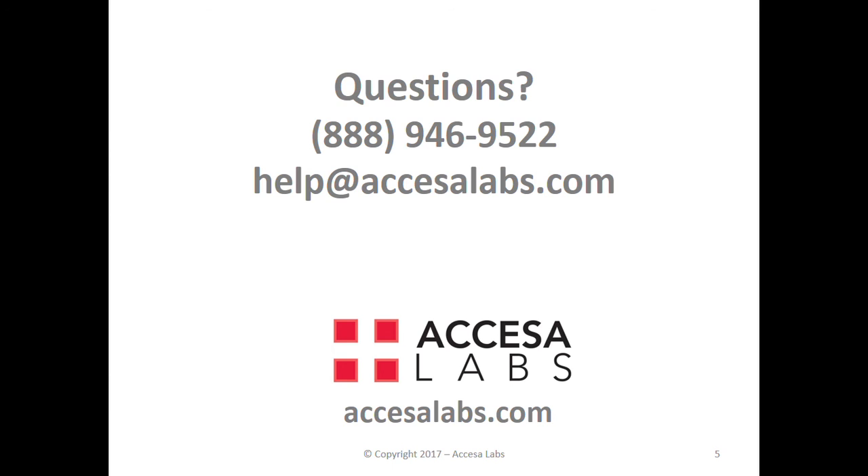If you have additional questions, please call us at 888-946-9522 or email us at help@accessalabs.com. Thanks for your interest and have a great day.